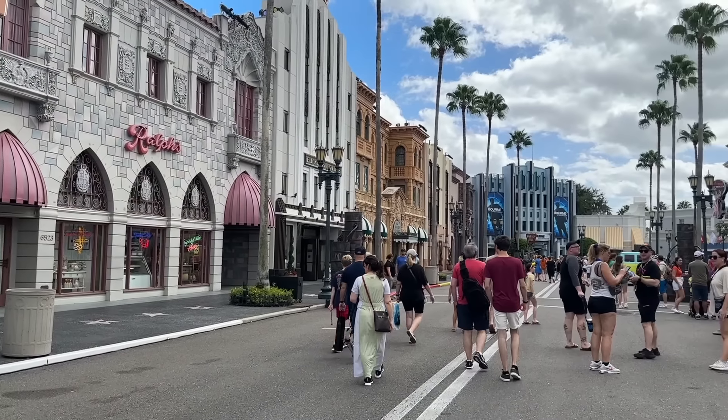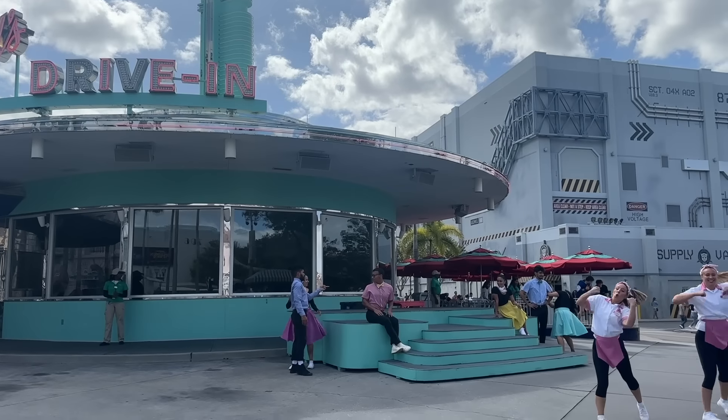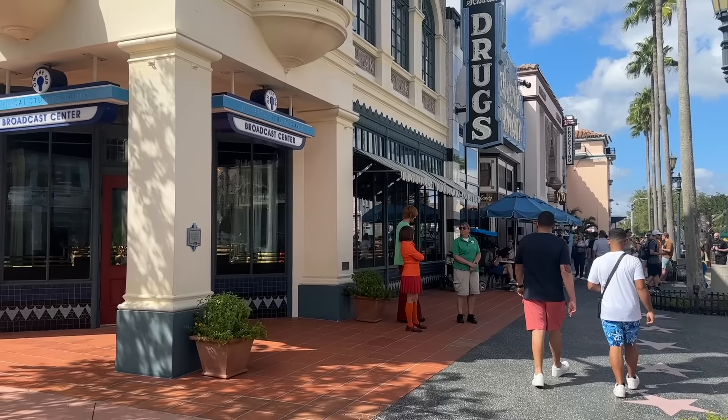Finally, we're making our last stop in Hollywood to complete our Universal Studios Florida circuit. Hollywood may not have any big rides to shout out, but it does have a few fun shows that we'll talk about more later on, as well as some unique places to grab a quick bite to eat.